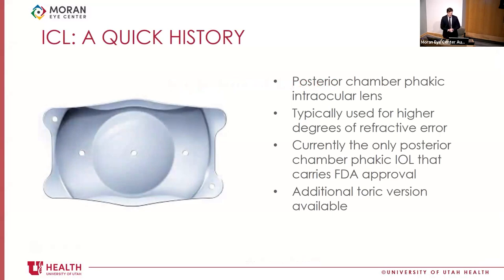A quick history of the ICL: the ICL is a posterior chamber phacic IOL, which means it sits anterior to the lens capsule and posterior to the iris, right in the ciliary sulcus. The idea of a posterior chamber IOL is not new. There are prior iterations, including the Chiron posterior chamber IOL.